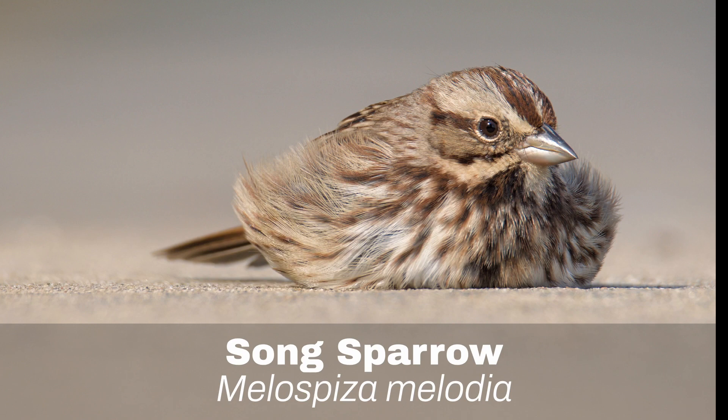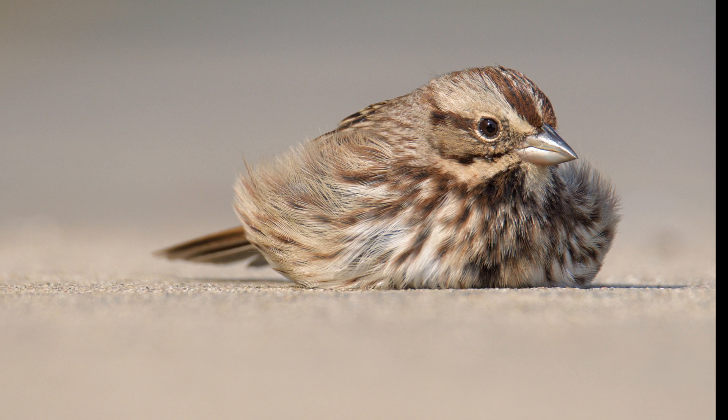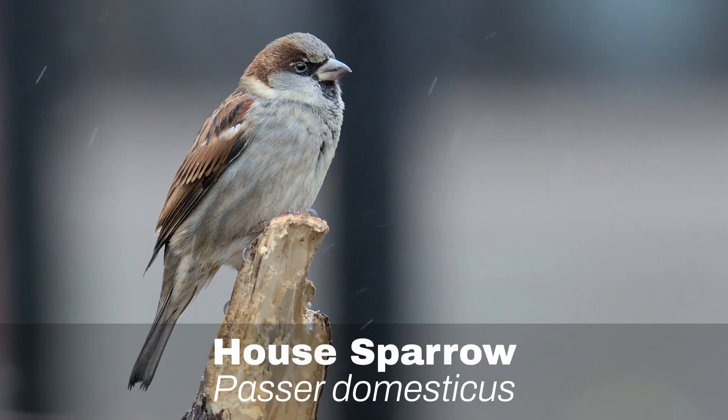Number 13: Song Sparrow. The Song Sparrow welcomes the spring in Ontario with its beautiful, melodious call. If you sit patiently near a swamp, you might even get close enough to one to photograph it.